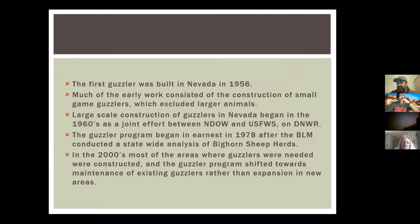Guzzlers have been ongoing since 1956. Most early guzzlers were small game guzzlers. It wasn't until the 1970s approximately that they began building the big game ones — with the exception of the desert game range where guzzler construction started in the 50s. It really ramped up in the 80s after the BLM, the Department of Wildlife, and Fish and Wildlife Service conducted habitat and herd management plans for these animals.